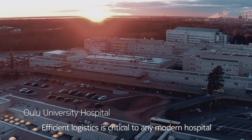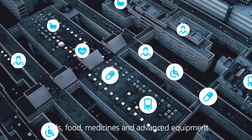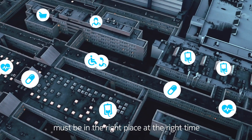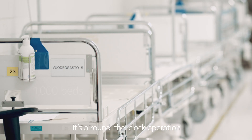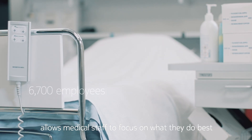Efficient logistics is critical to any modern hospital. Beds, food, medicines and advanced equipment must be in the right place. It's a round-the-clock operation and one that, done well, allows medical staff to focus on what they do best.